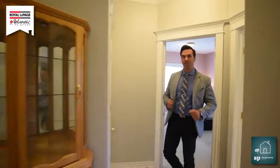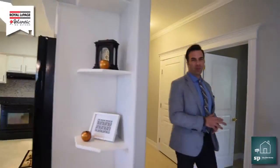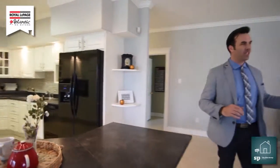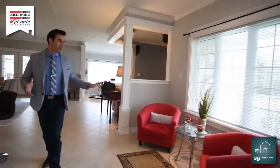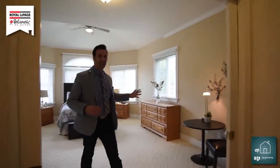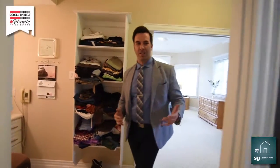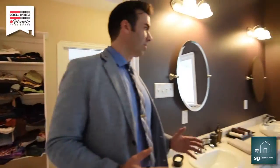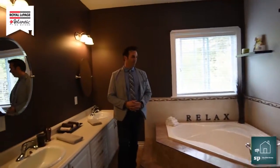Now we're heading to the master bedroom. Notice the wide hallways — a great feature. The master bedroom is huge, with nice high ceilings, big windows, and lots of natural light. Taking you through the walk-through closet with a little makeup room for getting ready in the mornings, and now into the ensuite bathroom, which is gorgeous — double vanity sinks, Jacuzzi tub, stand-up shower, beautiful colors. It is marvelous.